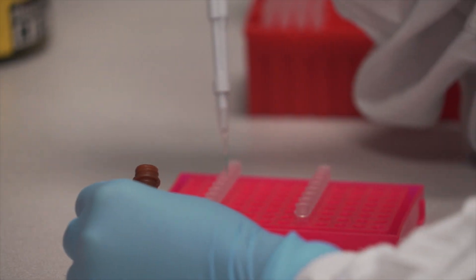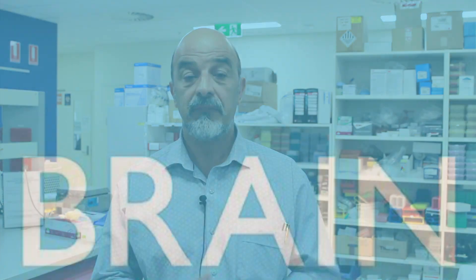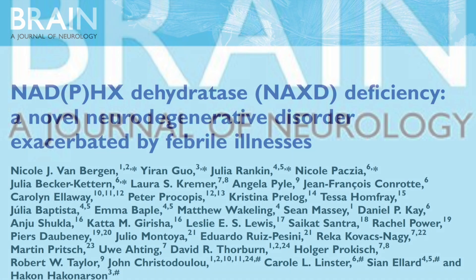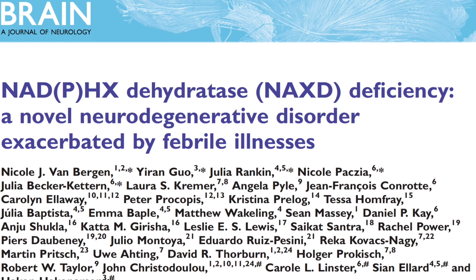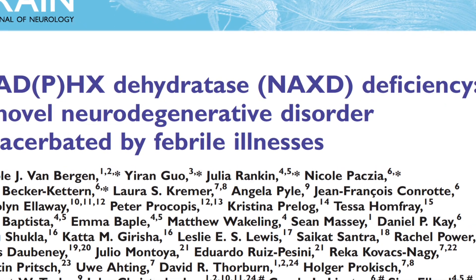That means more families are getting answers to their questions, and genetic conditions that previously baffled experts are being identified and named. I'm John Christodoulou and I lead an international team which recently identified an extremely rare genetic brain disorder. This discovery is documented in the January issue of Brain in the paper entitled NACS-D deficiency, a novel neurodegenerative disorder exacerbated by febrile illness.